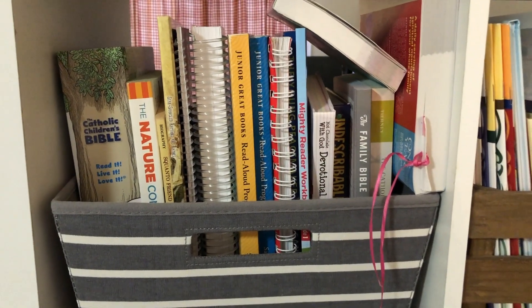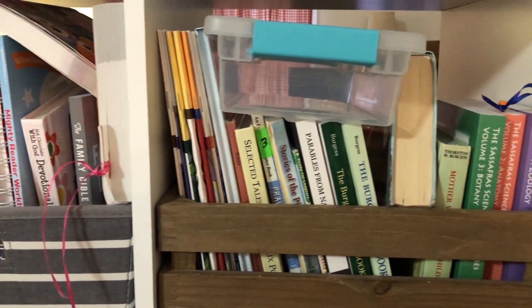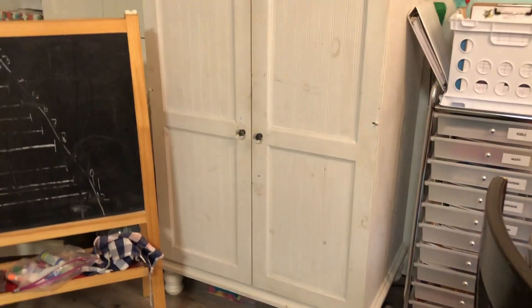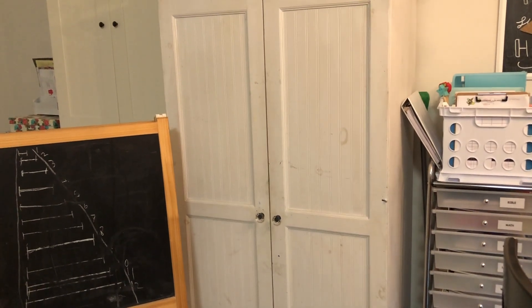These are some of our books. These are seasonal books over here, and these are Christmas. I have the fall books out — I'll show you where I put those. So next to the rolling cart is our art cabinet, this white cabinet here; I've shown it in other videos.